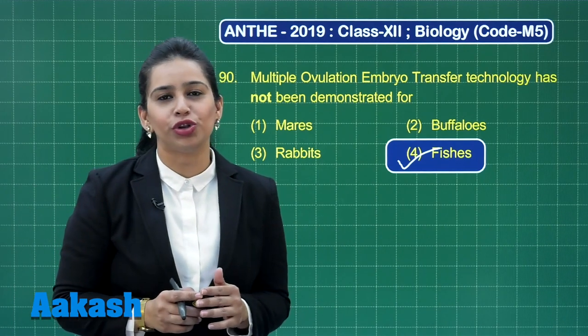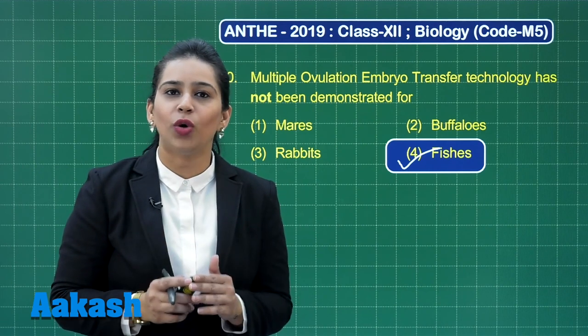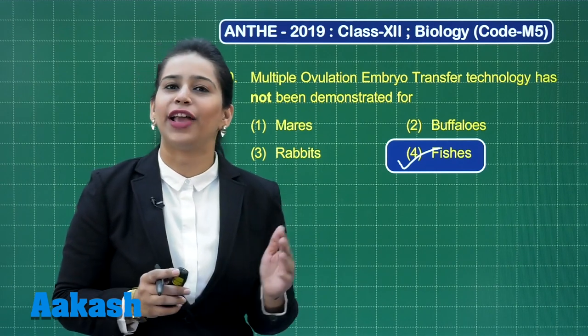This covers all the solutions of the biology section for NEET 2019. Hope you liked the videos — all the best for your results, and thank you for watching.